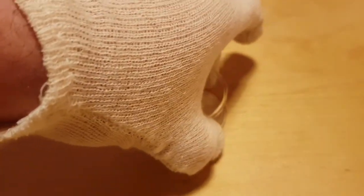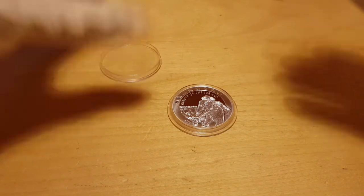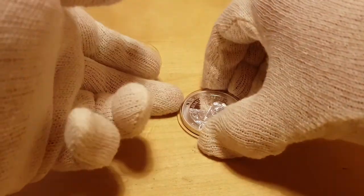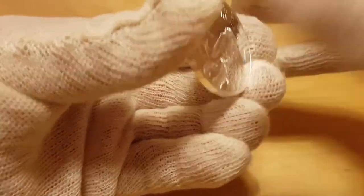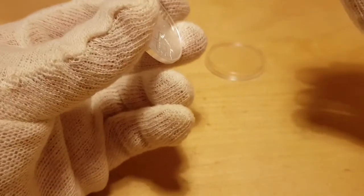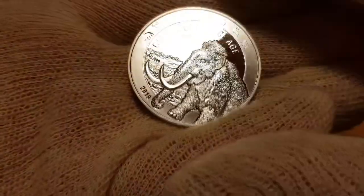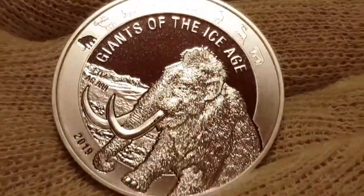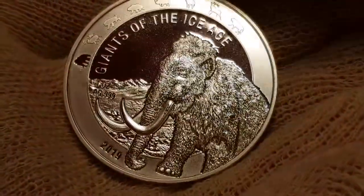The first coin comes from what I believe is the Zyberg Mint. I've decided to remove the capsule so you can get a raw, up-close view of these lovely beasties. These coins are not mine — they're only mine if I decide I want them, and of course I'd have to pay for them at that point. What we have here is the first coin in the series: Giants of the Ice Age.